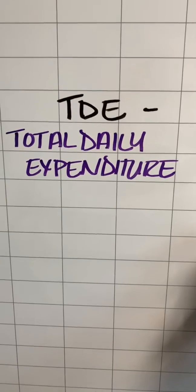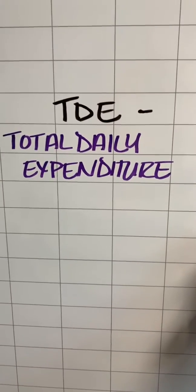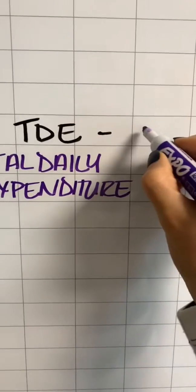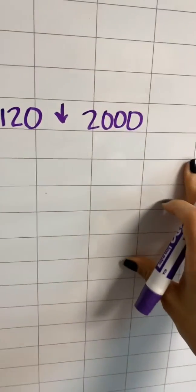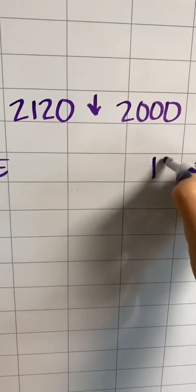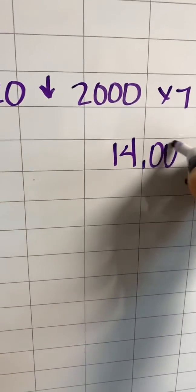Last week we did our BMR calculation to find out how many calories a day we're actually burning. My TDE came in at 2120. I'm going to round down a little to 2,000 because I've been slacking at the gym and it's easier to use round numbers. So 2,000 a day times 7 days — I'm burning about 14,000 calories a week.